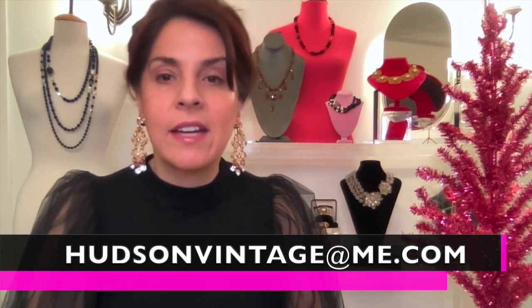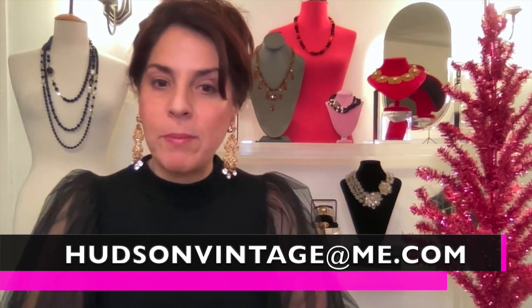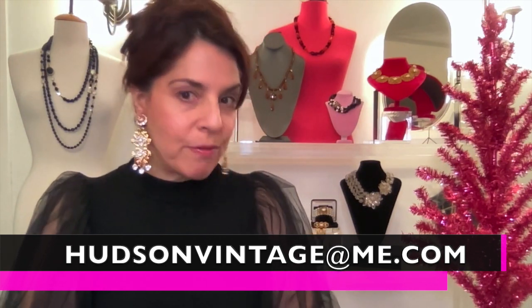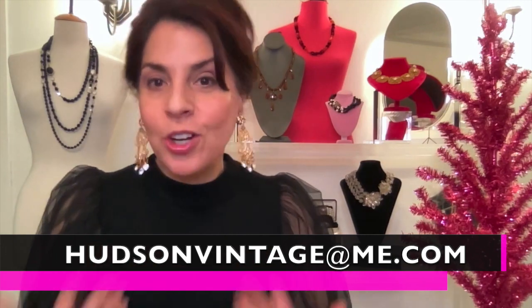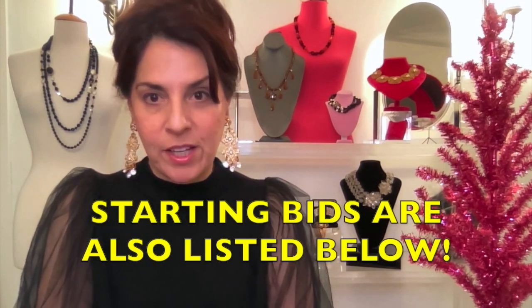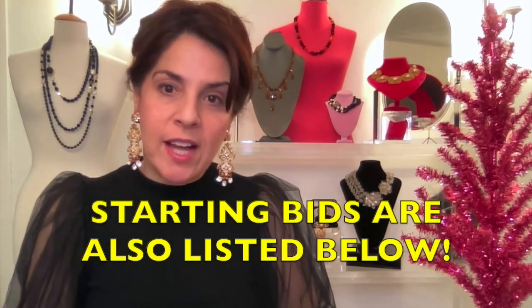You can email me at HudsonVintageAtMe.com with your pre-bids and I'll let you know if you have the top bid before the auction goes live. We'll start with the current top bid when the auction does go live. The starting bids for everything in the Haskell for the Holidays auction are going to be very reasonable, so make sure you tune in on the 19th. This will just give you an idea of how reasonable the starting bids are.